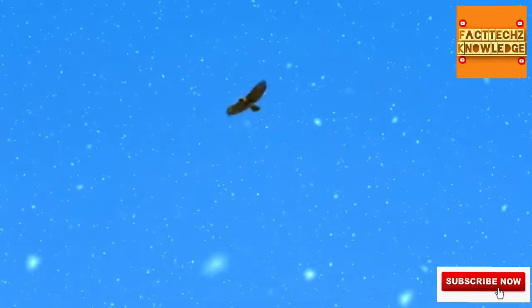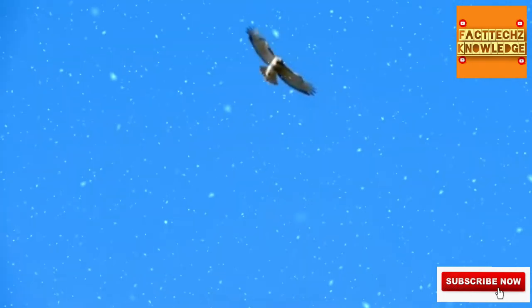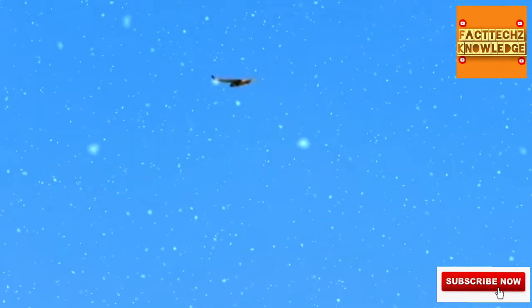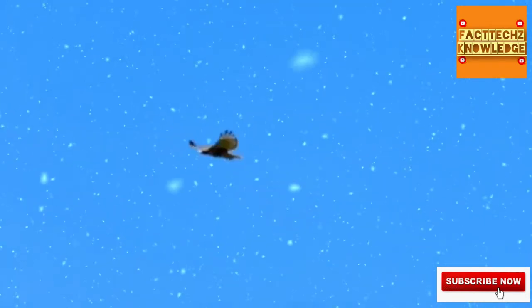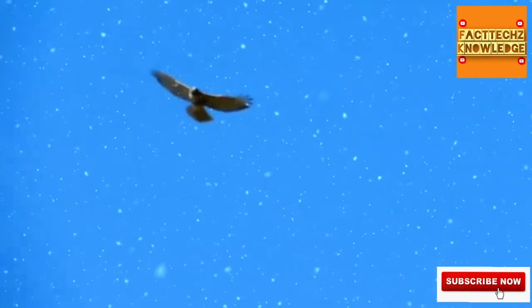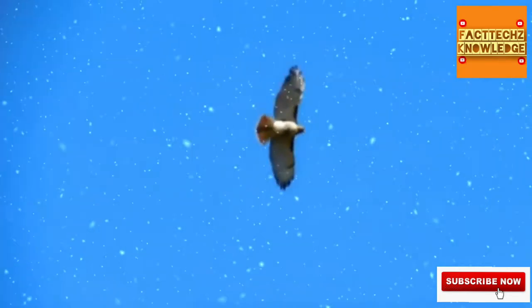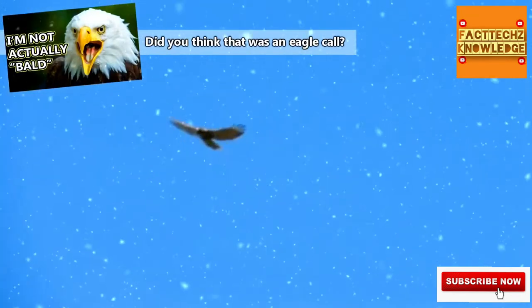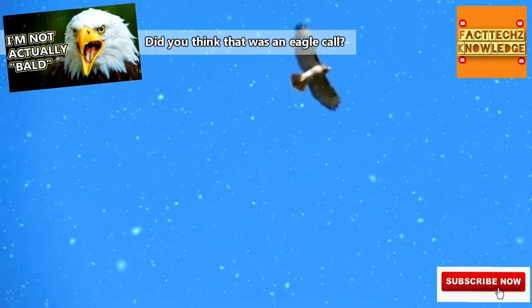Even if you've never seen one of these beauties, we can almost guarantee you've heard one. Probably the easiest way to tell there's a red-tailed hawk in the area is to listen for its call. Does this sound familiar? We'd be surprised if you haven't heard that or something similar, because that's the sound filmmakers use as sound clips for raptors in film, regardless of the species.